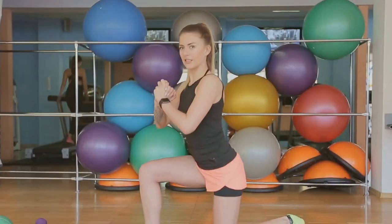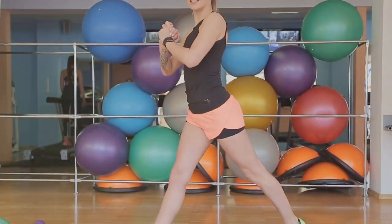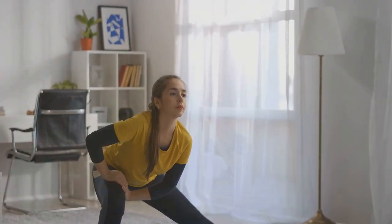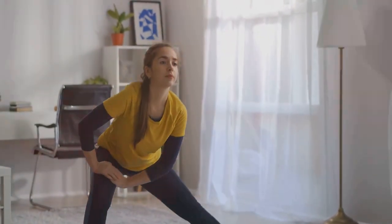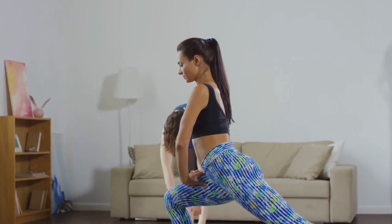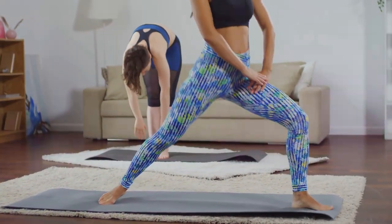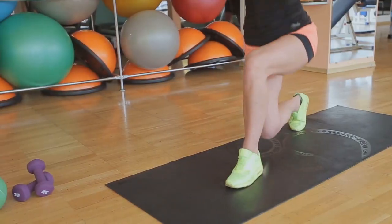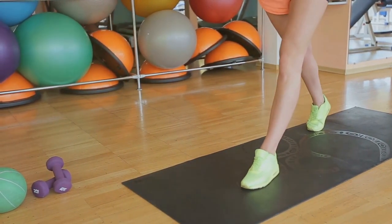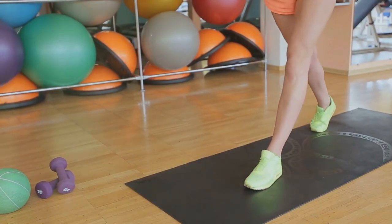To perform a basic lunge, stand with your feet hip-width apart. Take a big step forward with your right foot and lower your body until both knees are bent at a 90-degree angle — this movement should be controlled and deliberate to maximize muscle engagement. Make sure your front knee is directly above your ankle and your back knee is hovering just above the ground. This alignment protects your joints and ensures you're targeting the correct muscle groups. Push through your front heel to return to the starting position and repeat on the other side.